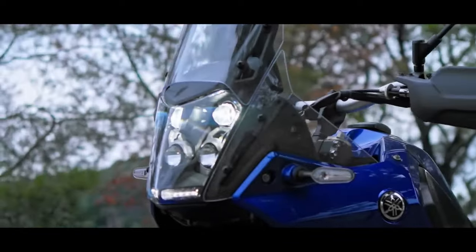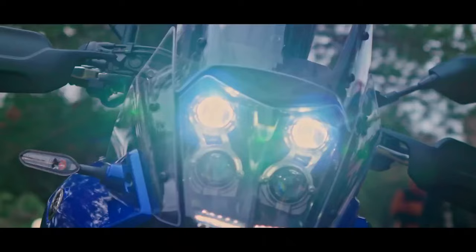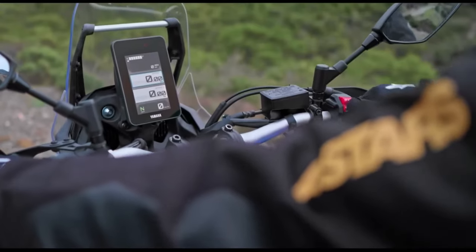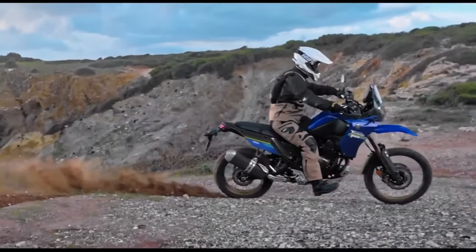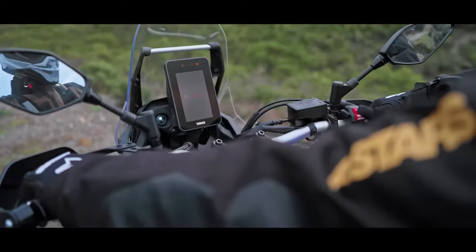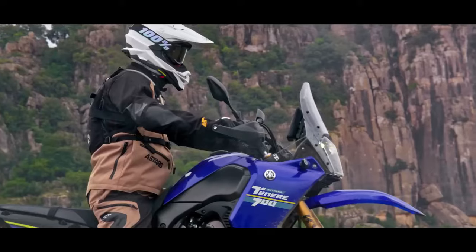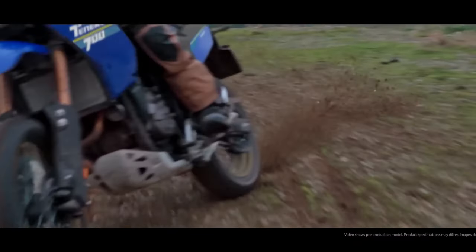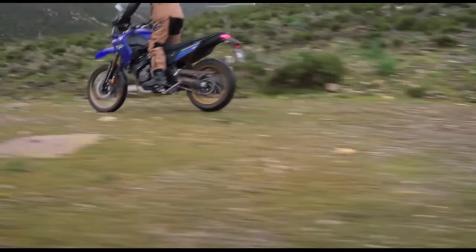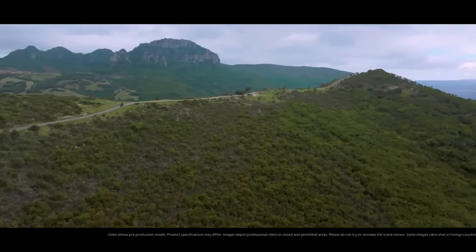The 2024 Yamaha Tenere 700 has a few thoughtful, useful updates for the new year. These include a new 5-inch color TFT display with two different display options, Bluetooth smartphone connectivity, LED turn signals front and rear, and three ABS modes. The bike will be available in Team Yamaha Blue in September 2023 or Shadow Gray in October 2023. MSRP starts at $10,799.